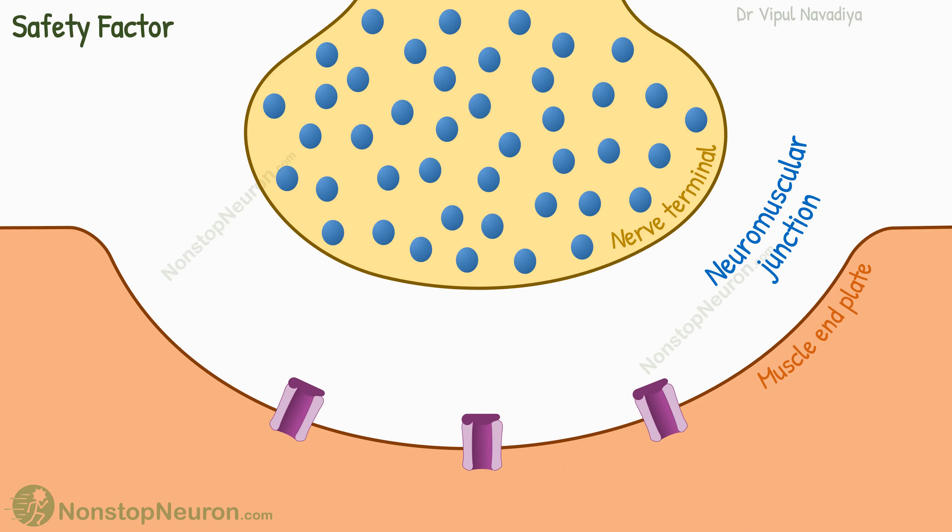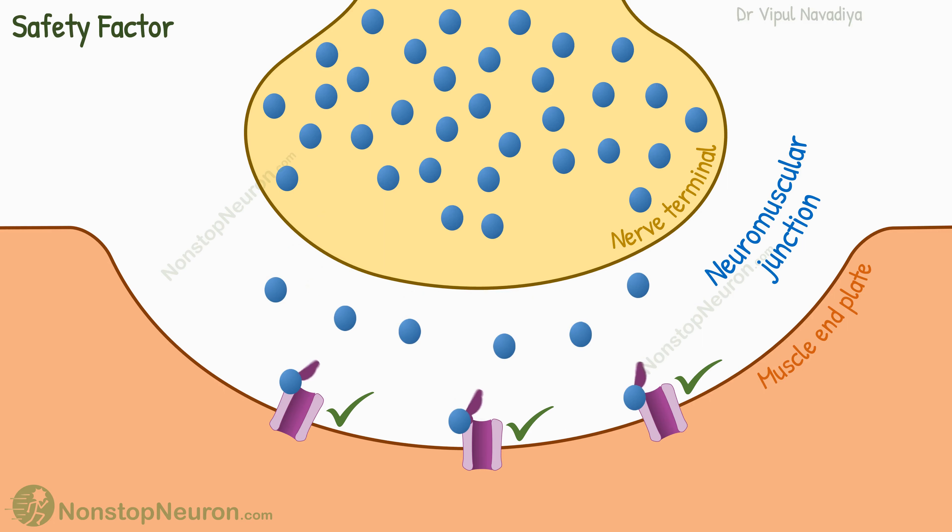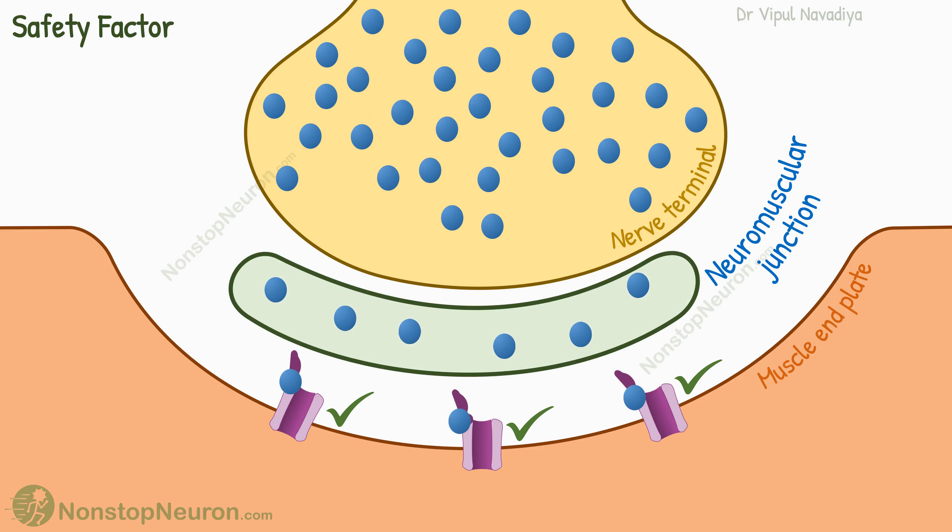During each impulse, the amount of neurotransmitters released from the nerve terminal is about three times that required to produce an action potential. The terminal is tuned to release this extra amount so that even if some decrease in release occurs, the action potential can still be produced. This is called the safety factor.